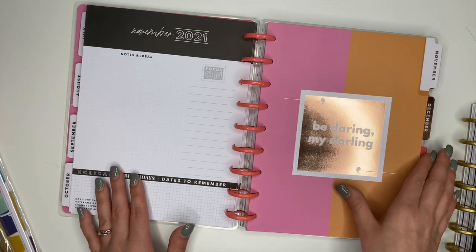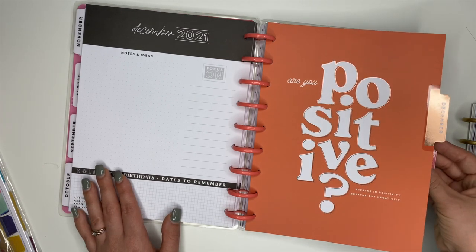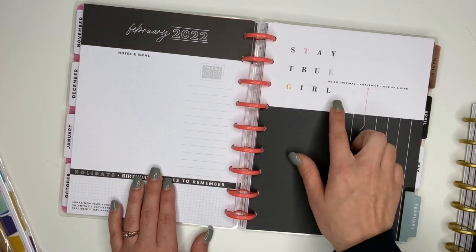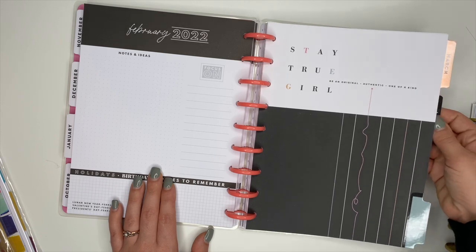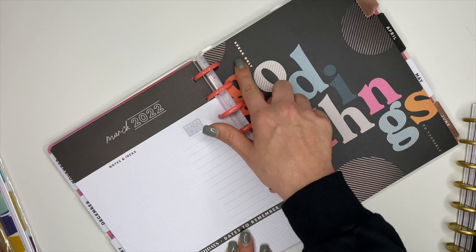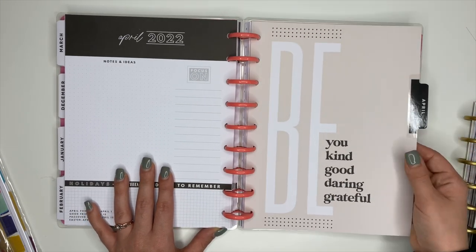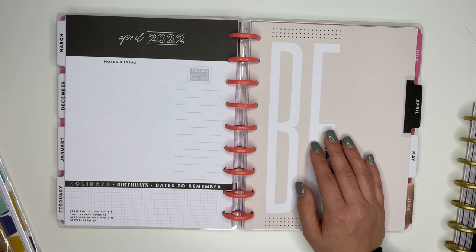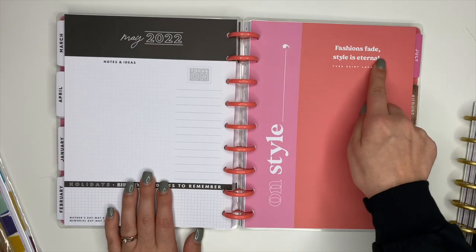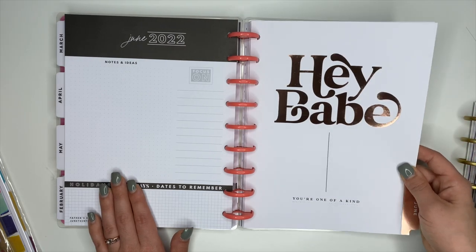We have rose gold — I love it — 'Be Darling My Darling.' Then 'Breathe In Positivity, Breathe Out Negativity.' 'Dear Me, I Love You.' These are so cute — 'Stay True Girl, Be an Original, Authentic, One of a Kind.' 'Speak Only Good Things to Yourself' — that rose gold is very gorgeous. 'Be Kind, Be You, Be Good, Be Daring, Be Grateful.' On Style: 'Fashions Fade, Style Is Eternal.'